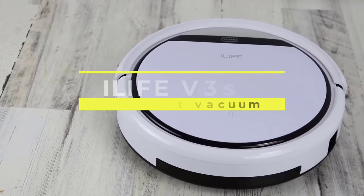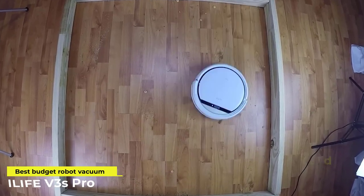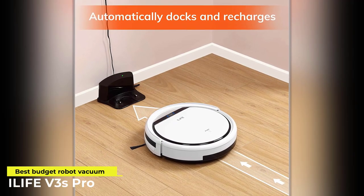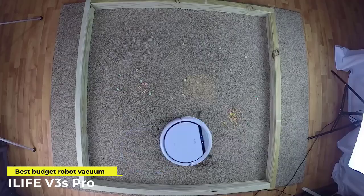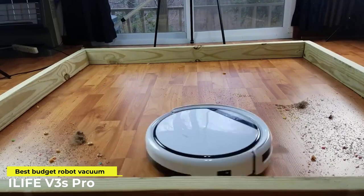First up we have the iLife V3s Pro Robot Vacuum. The iLife V3s Pro is a cordless automated vacuum robot that comes with a charging dock. It's small enough to fit under most beds and couches. At under 3 inches, it can effortlessly fit under most furniture and tight spaces, even more so than you could with a regular vacuum extension.